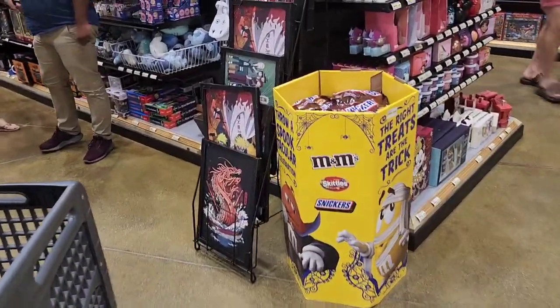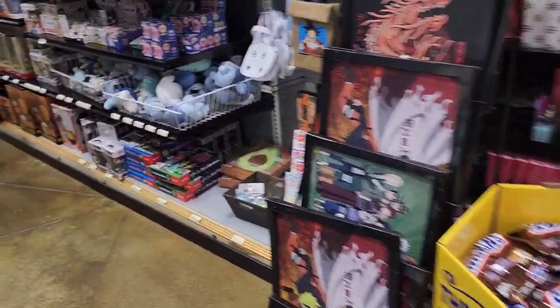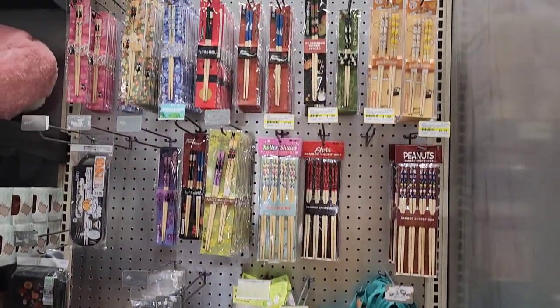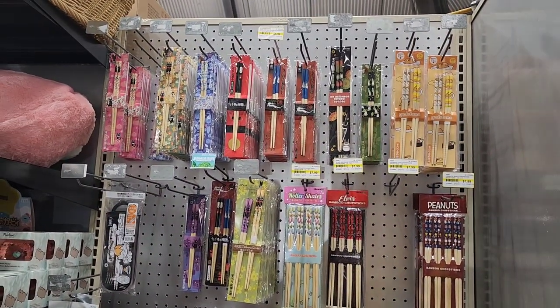It is really warm. This is like a department store. Oh, they have anime stuff in there. Look at all the chopsticks. I bought it because I can't use it.